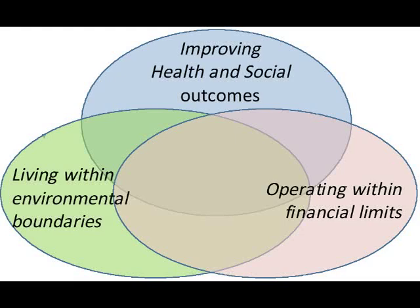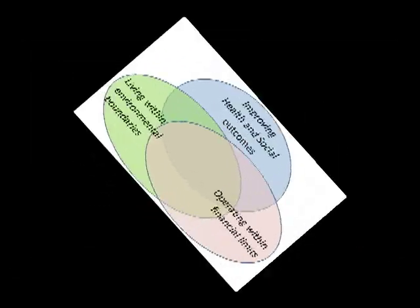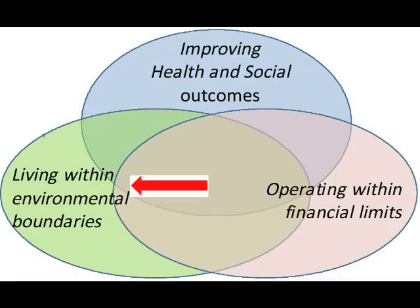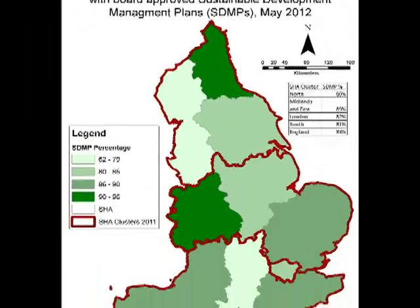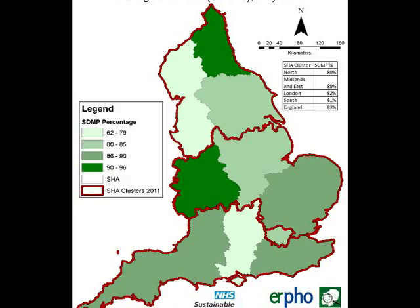The overall vision is to efficiently combine quality of the health system, financial constraints, and to act within environmental boundaries. Organizations of the national health system are already designing and applying for several sustainable development management plans, and approval processes are ongoing.